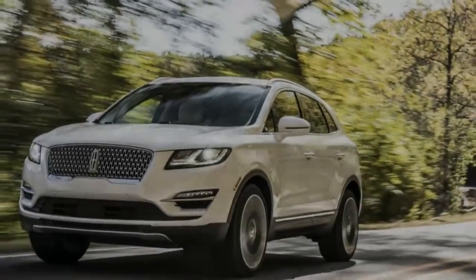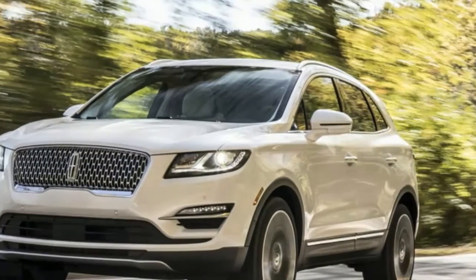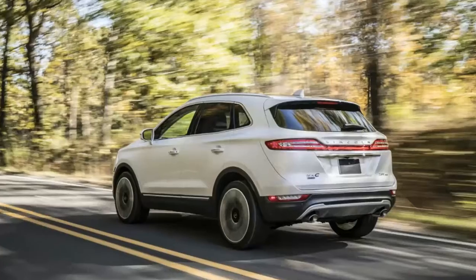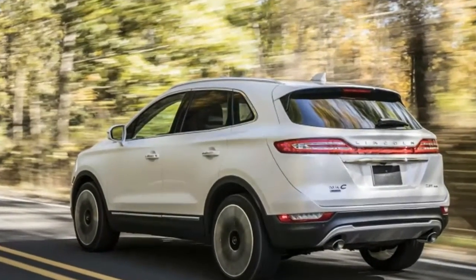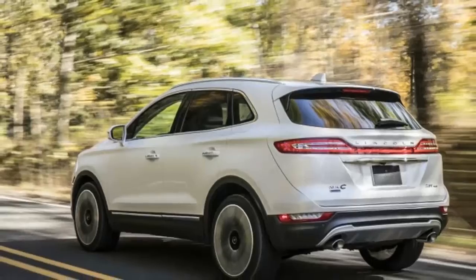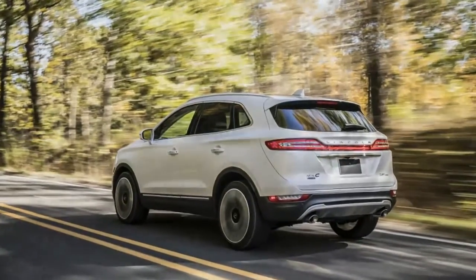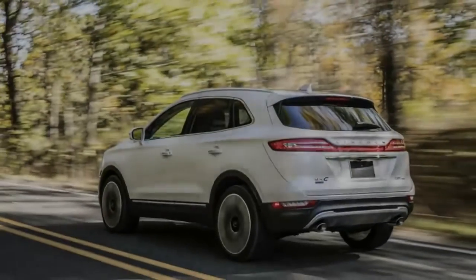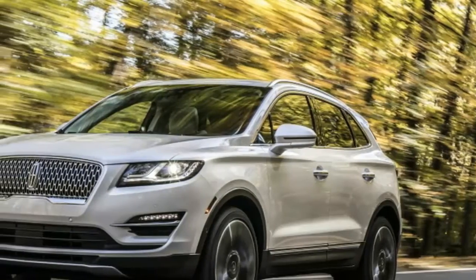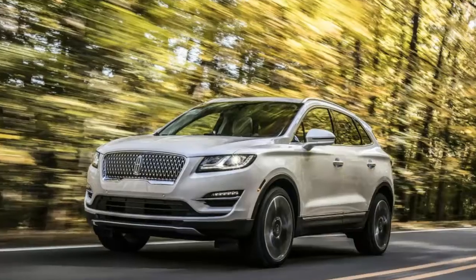They include new Black Label personalized trim themes and the ability to pick an exclusive dinner from a curated list of chef-driven restaurants. As previously forecast, the MKC gets the new Continental-style grille, plus new LED headlamps and a Lincoln welcome that illuminates on the ground from underneath both front doors to welcome driver and passenger.